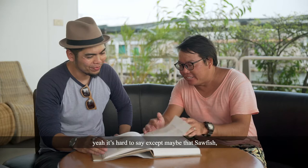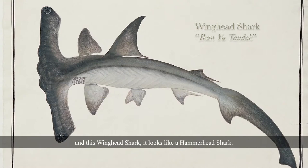And this winged head shark — it looks like a hammerhead shark. I've never seen that in our waters.